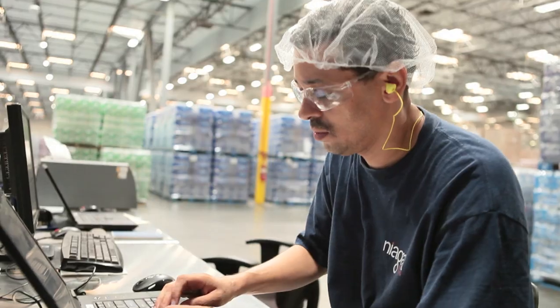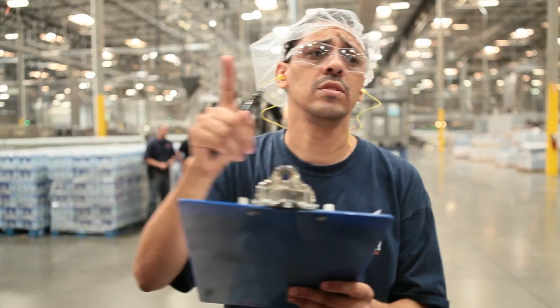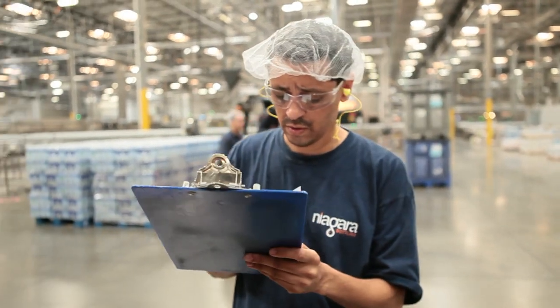I've been in the bottling industry since '95. Some colleagues of mine had told me about Niagara and how well developed this company was, and eventually they brought me over.